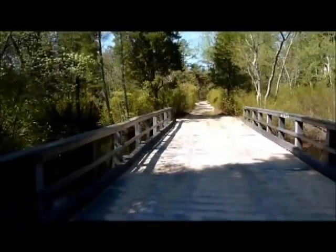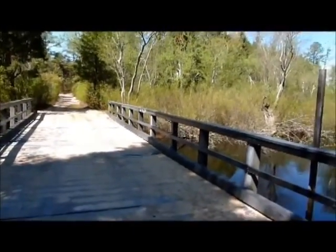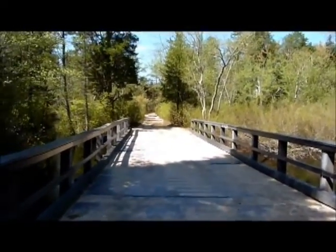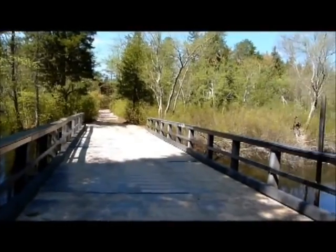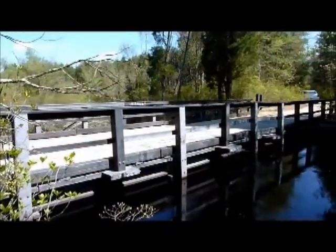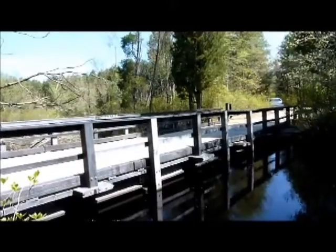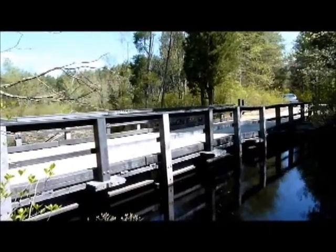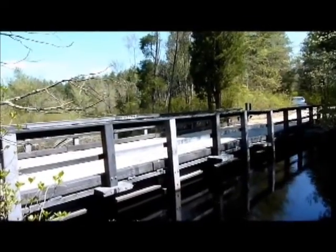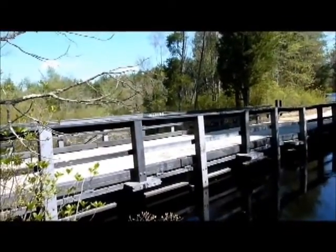So there you go, ladies and gentlemen — that is a bridge made entirely of recycled plastic: no steel, no concrete, just plastic that would have been thrown away and put into landfill. This is where the whole bridge building program from recycled plastic really started. This was built in 2003, not by engineers, but by a professor and some volunteers.